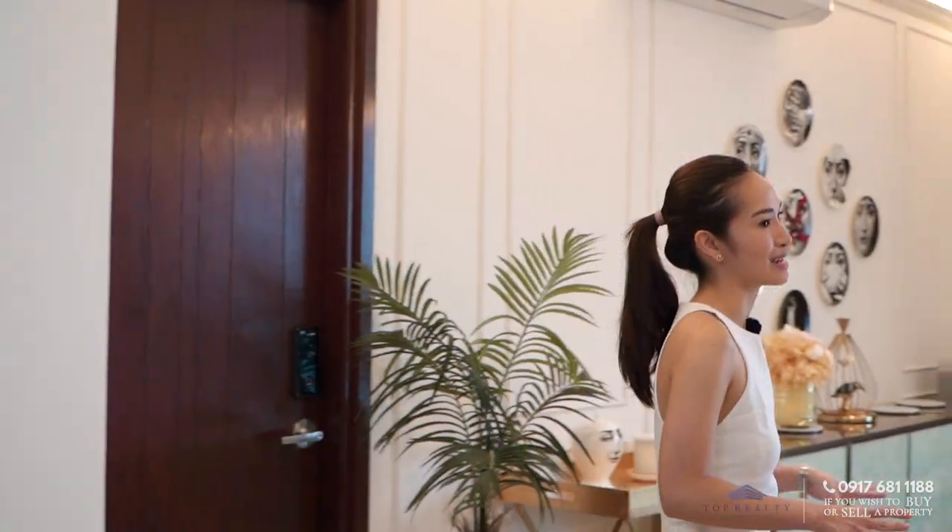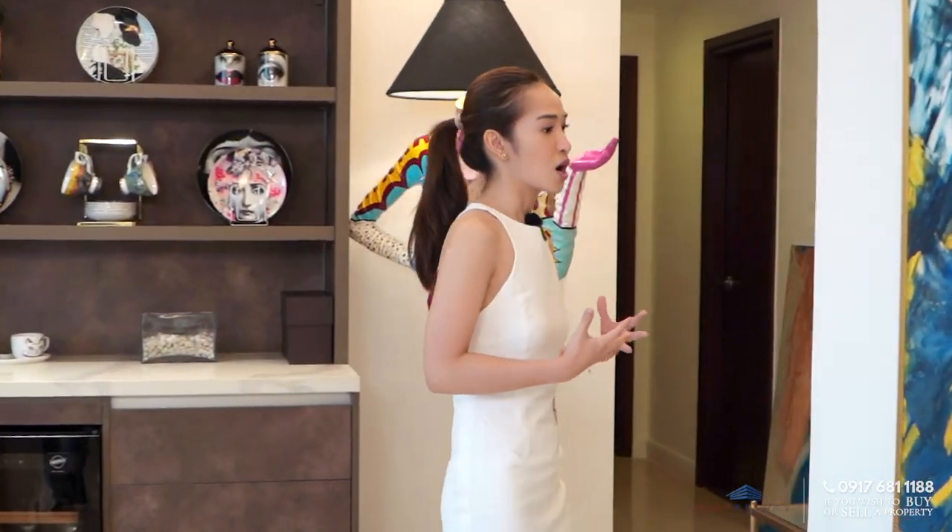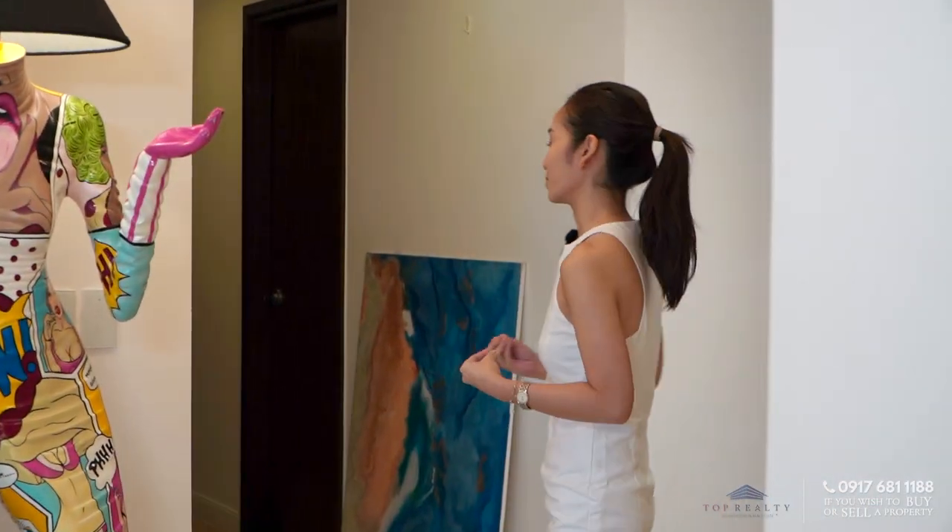Everything is just so high-end, especially if you see this in person. While we go through the rooms one by one, you might want to know the pros of renting or leasing a fully furnished condominium unit. First, it's very easy to just take your belongings and you're good to go. Second, it will save you time and money. Third, if you're someone who likes to move around or change locations, then renting is the best option. So let's start with the first room.